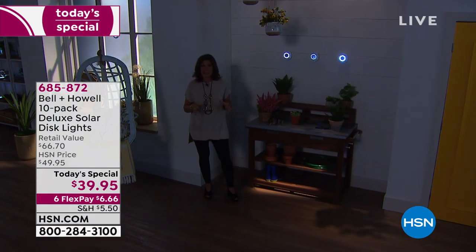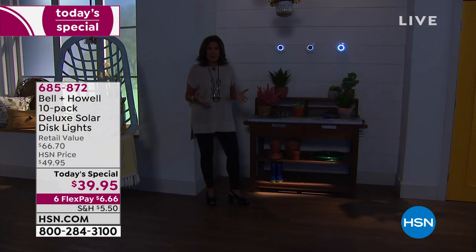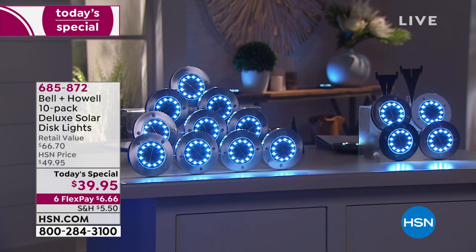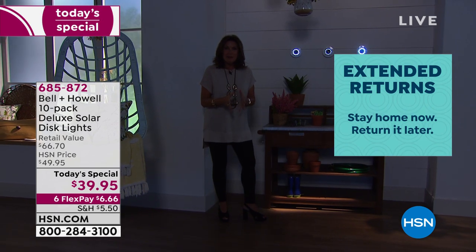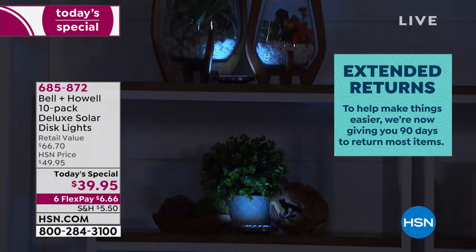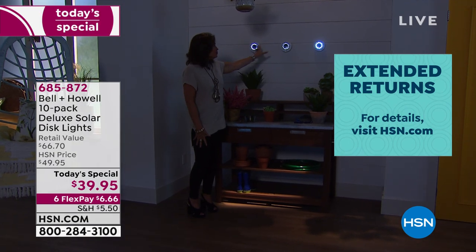Six flex payments on all lawn and garden no matter what you order today. We've also extended our return policy to 90 days — get these home, put them out, try them anywhere you want. If you don't love them, you have three months to return them. We've never done a value like this — never with 12 LED lights, giving you the biggest super-sized configuration we have ever done.